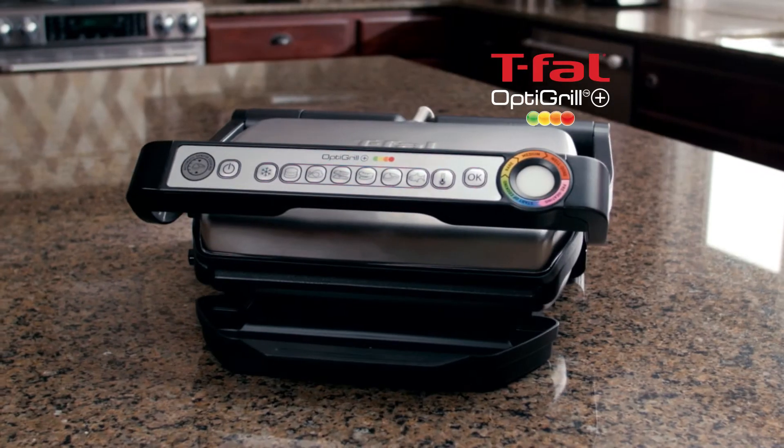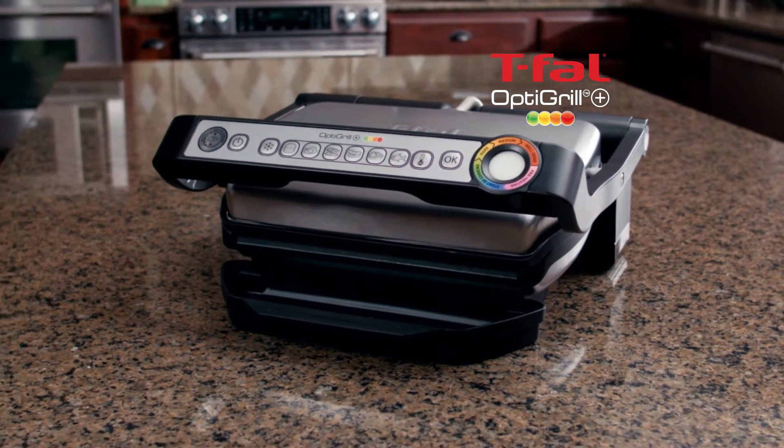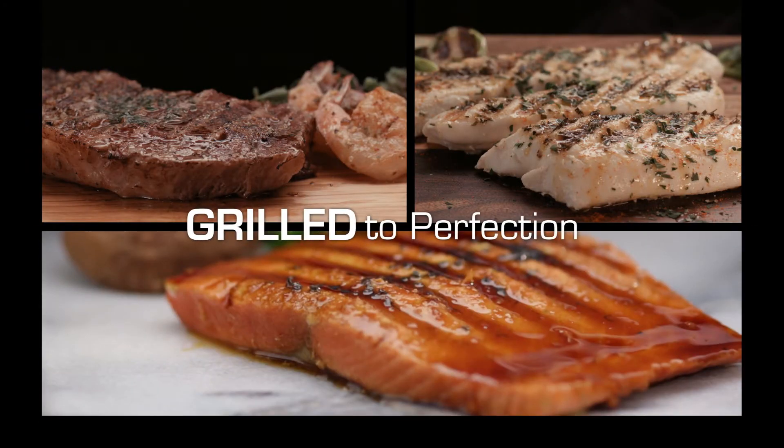Introducing the new, improved T-Fal OptiGrill Plus — still the first and only patented indoor grill with built-in technology that indicates the level of cooking, so your steaks, chicken, and seafood are guaranteed grilled to perfection every single time.